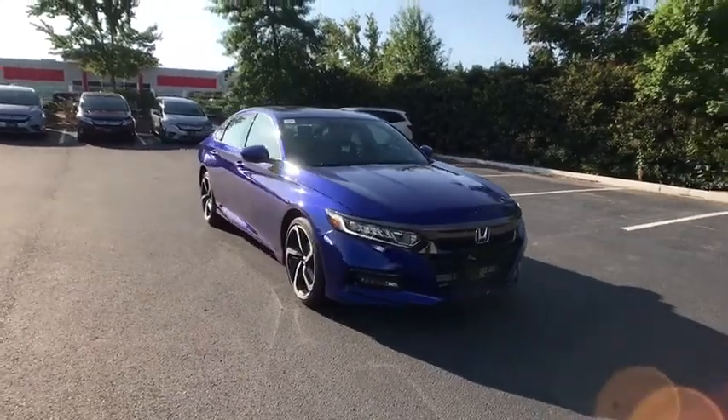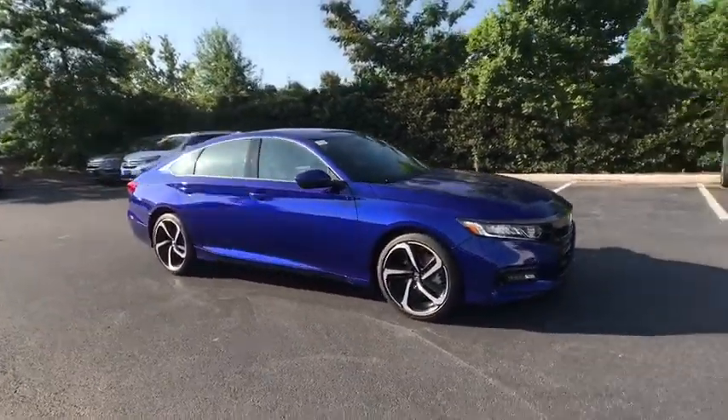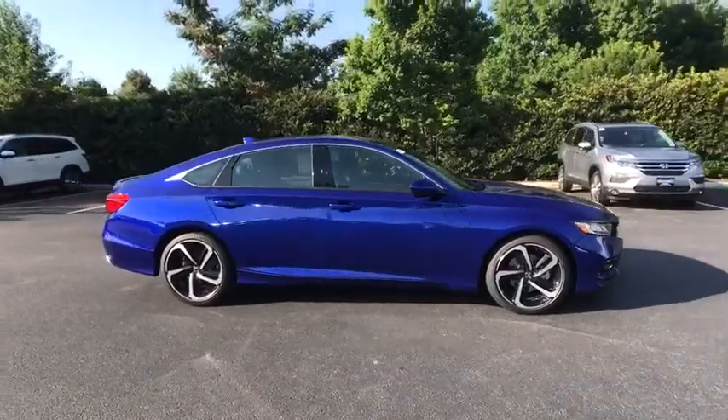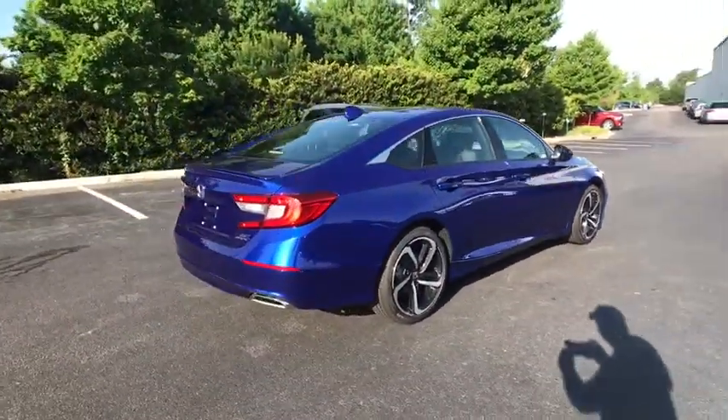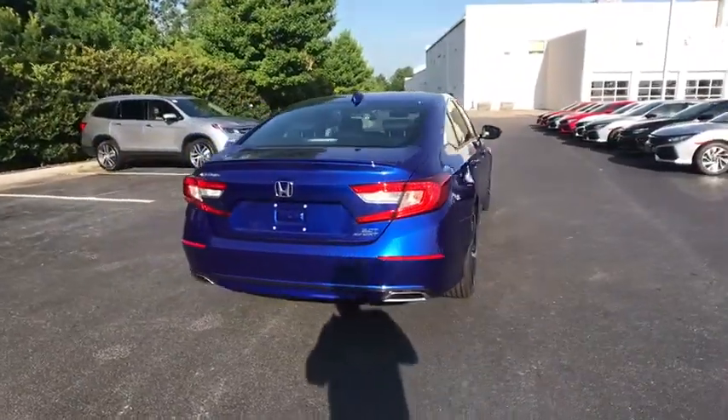2018 Honda Accord. Ingeniously simple, yet overflowing with luxury and technological creativity. All that and more in the Accord. Here are some of this vehicle's great options.